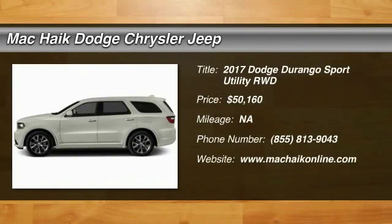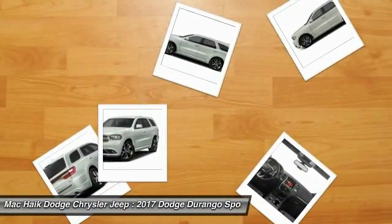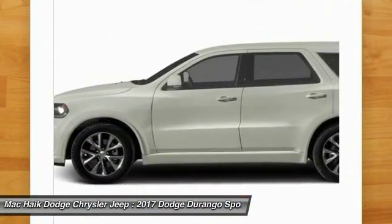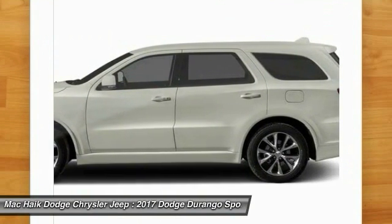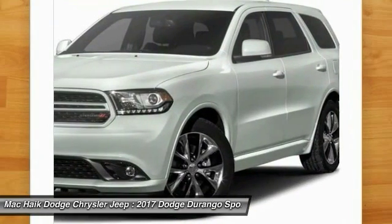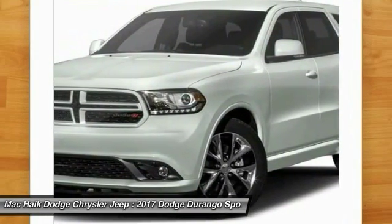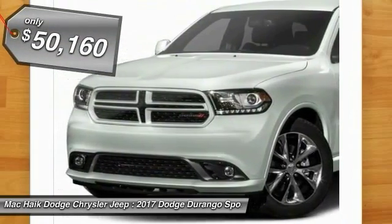2017 Durango. The Durango allows you and your family to travel in style and comfort while towing your camper or boat. It offers more interior room and towing capability than most midsize SUVs and has an available third row of seating. Underneath are sturdy body-on-frame mechanicals and the option for a powerful V8 engine, and is priced below $55,000.